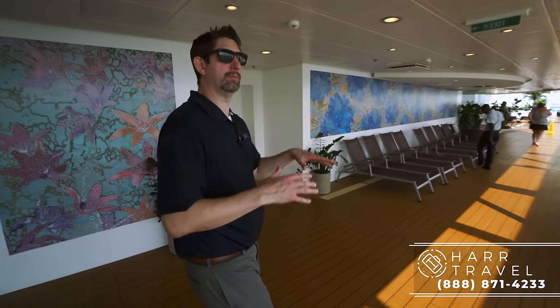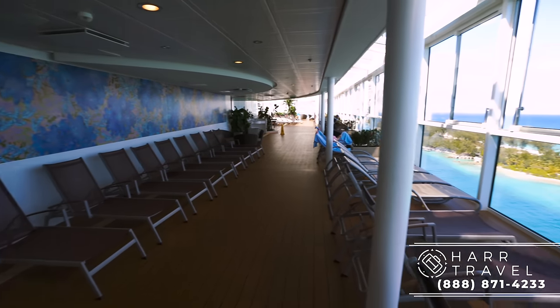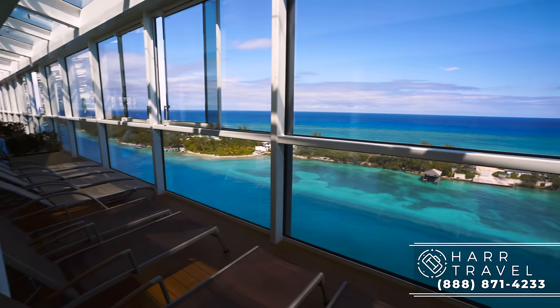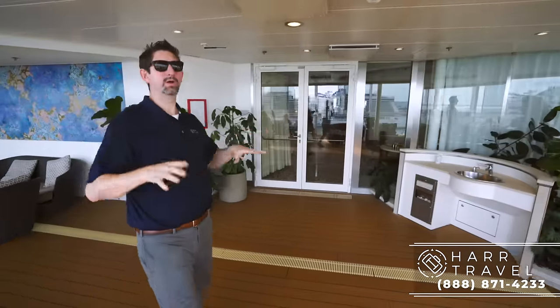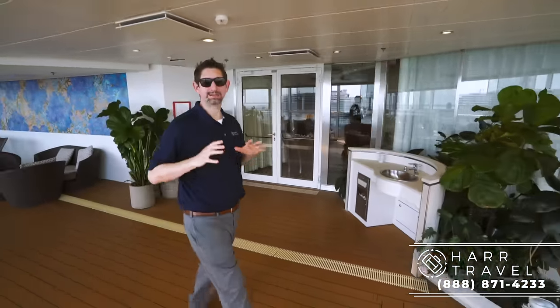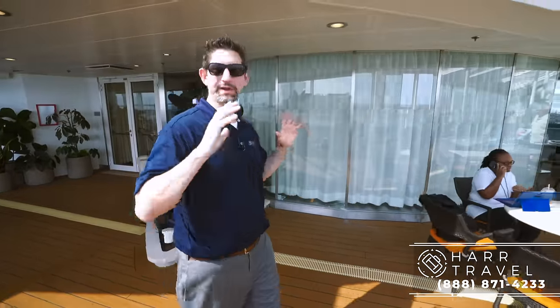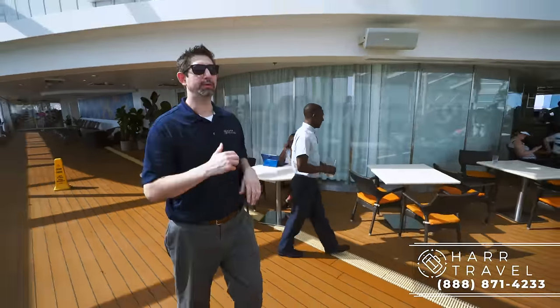Now we are in the Solarium. You notice right away it's separate from the pool deck, where there's a lot of noise — parties, music, belly flop contests. I myself am a multi-time winner — also Mr. Sexy Legs. But this is the place where you can go for a nice, quiet, relaxed time. It's 16 and up, adults only — you're not going to have all the kids running around like they are in the splash pad out there.